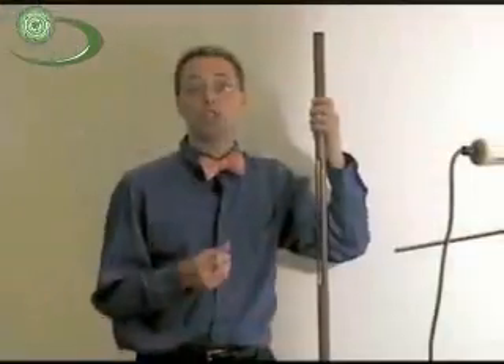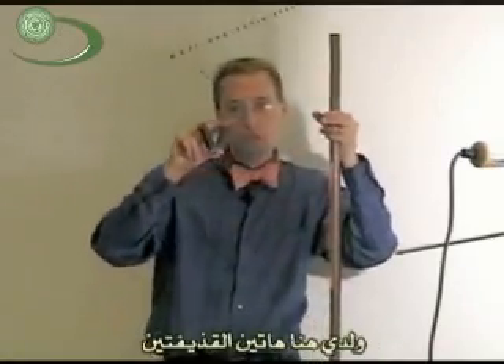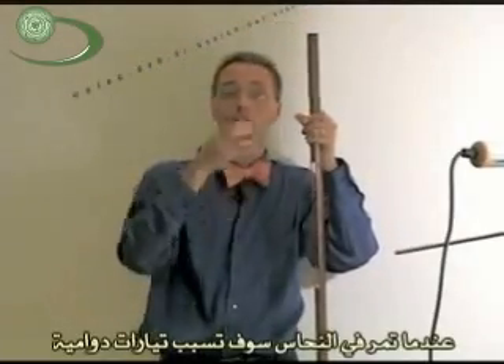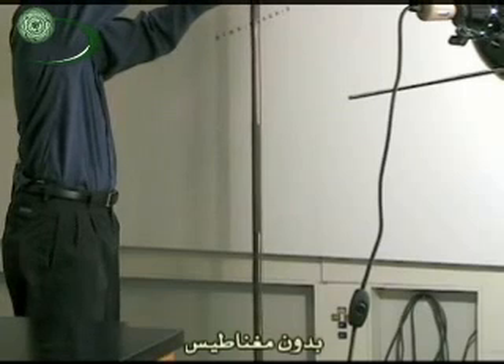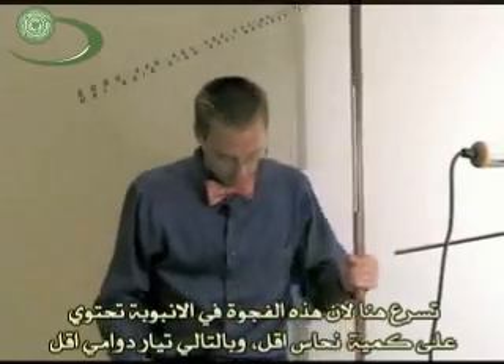Let's look at a couple more cases. I've got a long copper tube with open parts and solid tubing. Copper is a conductor, so eddy currents will appear in it. I have two projectiles: one with no magnet, which falls straight to the floor, and one with a magnet inside. As the magnetic one moves through the copper tube, it creates eddy currents and falls slowly. The non-magnetic bullet falls right through quickly, while the magnetic one falls slowly, then speeds up at the holes where there's less copper and fewer eddy currents.